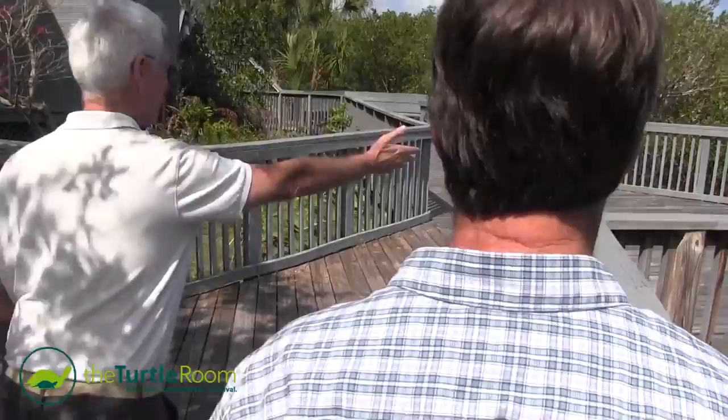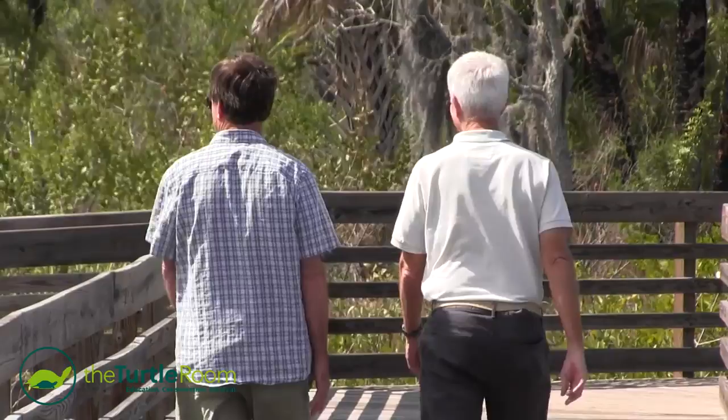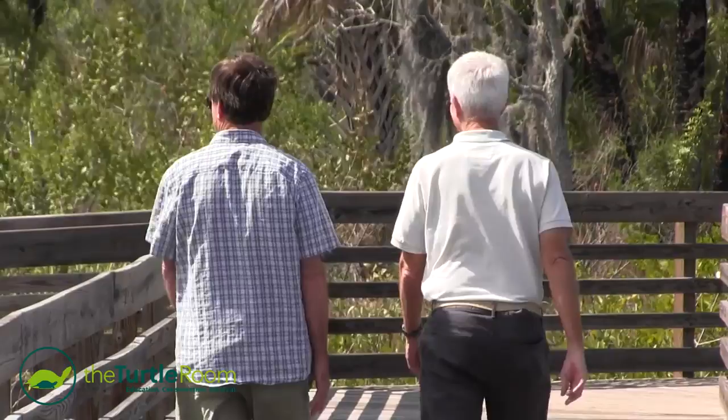You could have a group right here and talk about the environment and the terrapins and all of it. It's just such a beautiful facility. For more information on this and other exciting chelonian species, visit theturtleroom.com. Check back every Monday night for new videos from the Turtle Room.